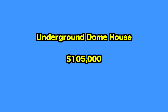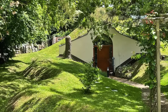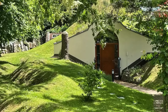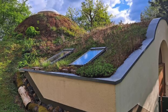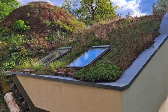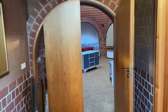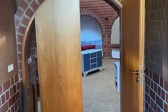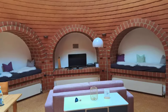Up next, we visit the Underground Dome House. Nestled on a private plot, the Earth House is a unique retreat embedded in nature and covered with grass and succulents, blending seamlessly into its surroundings. As you step inside, you find yourself in a spacious hallway that serves as the central hub of the house, with four rooms branching off from it. To the left is a fully equipped kitchen with all modern amenities, and opposite is a well-appointed bathroom featuring both a bathtub and a separate shower, plus a separate toilet for added convenience.